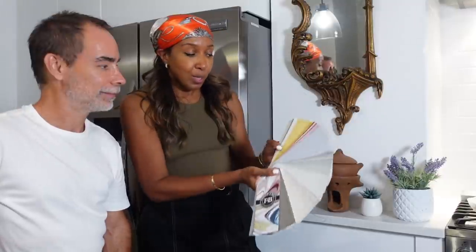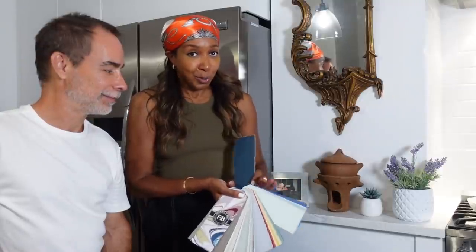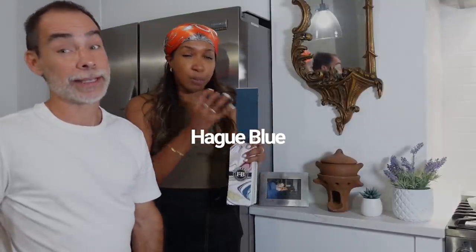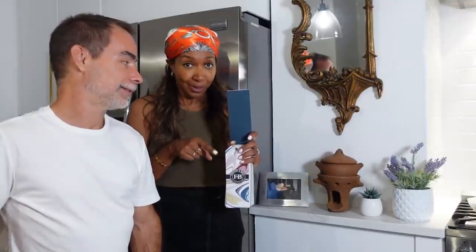We went to the darker end because I wanted something bold for a small bathroom — stay with me, you'll understand why. I saw this one and we ended up going with it. It's called Hague Blue — I'll put the color on screen. It's a very deep, rich, grown-up blue, about two shades darker than what you're seeing right now. We went from a really white bathroom to, like, a black-and-white, very neutral but very bright space.